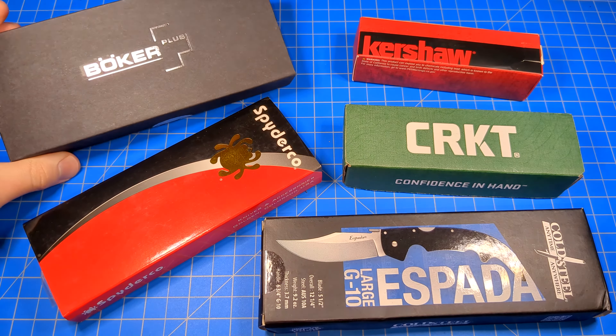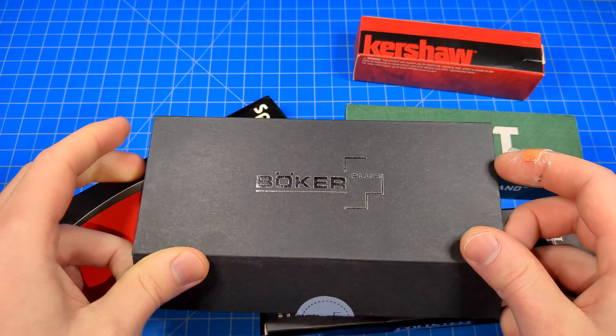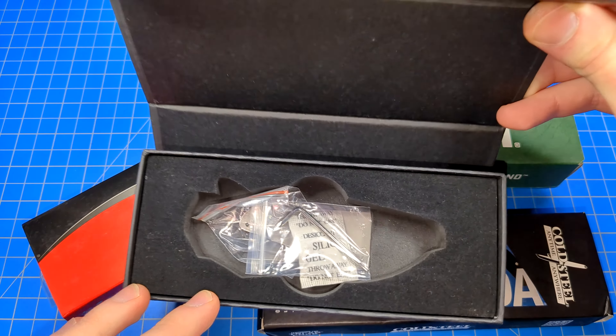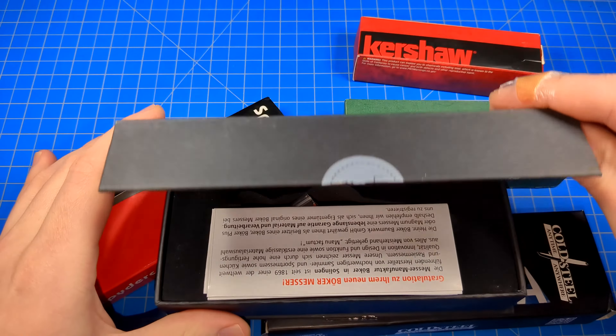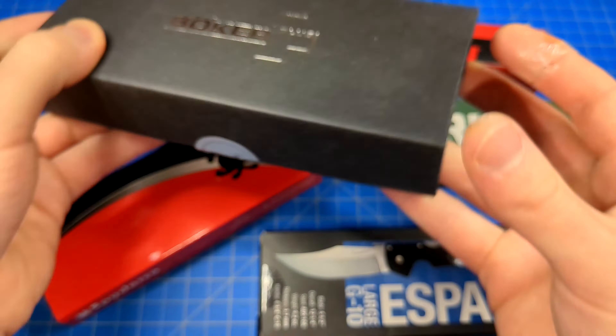Sometimes the manufacturers put in a good amount of effort in their boxes, like this Boker right here. I believe this was for the S2 a while back. Very nice presentation. They give you a little tool in there, a separate pocket clip, paperwork, a nice little magnet. It's almost like a big jewelry box or something. Just really cool, nice presentation.